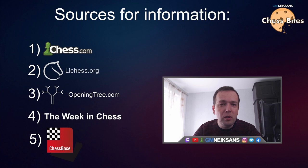Here are what I believe are the five most important informational resources available for you to prepare for an over-the-board game. For a casual level, it's pretty sufficient with the first three.